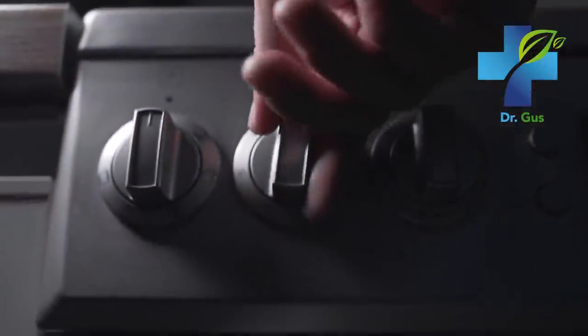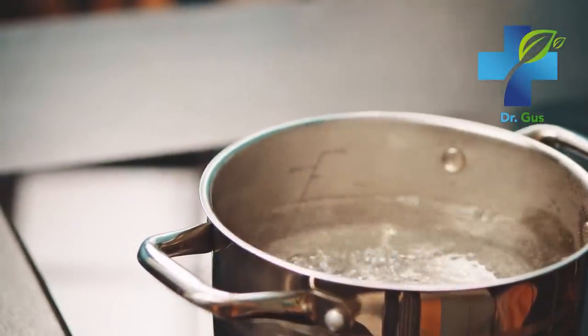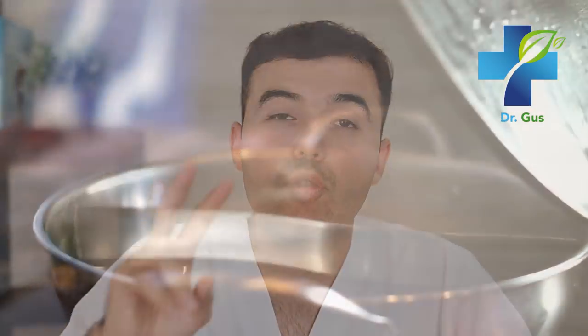All you need is two cups of rose petals and two cups of distilled water. First, add the petals to a small pot with water and stir them together to make sure the petals are well saturated. Next, put it on the stove on low heat and continue to stir until completely covered with water. When the water starts to steam, cover the mixture with a lid and set a timer for 20 minutes.